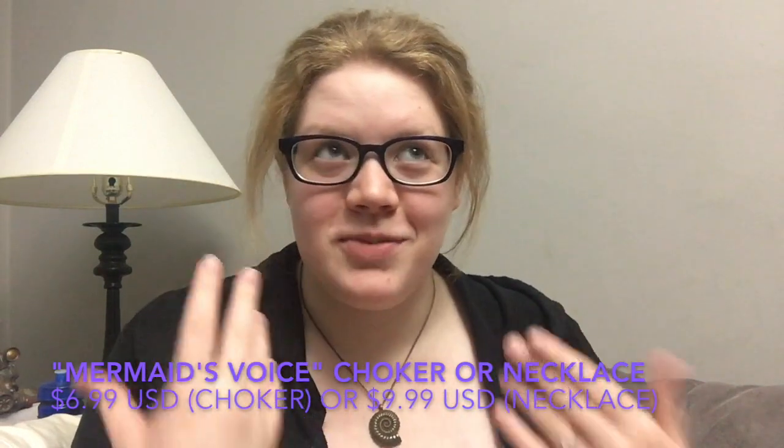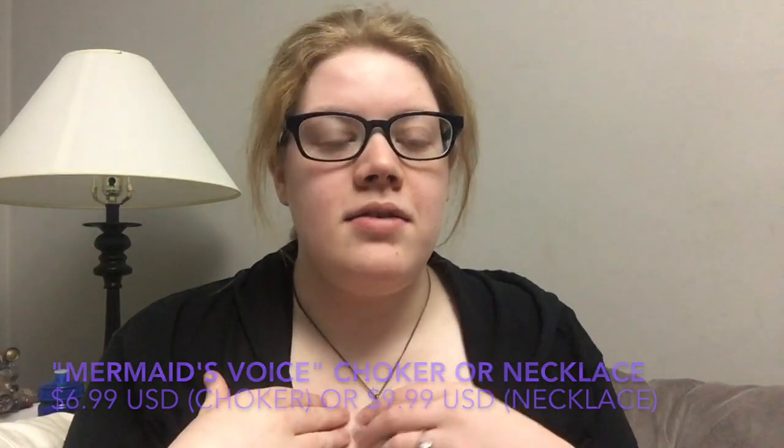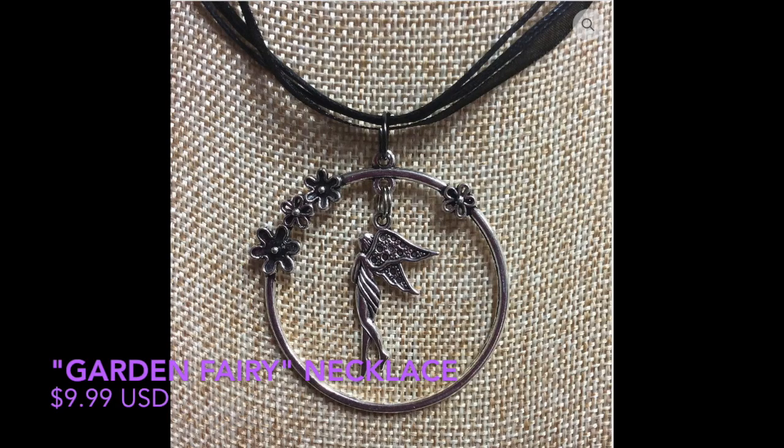I'm actually thinking about doing Ursula for Halloween this year, so I'm excited I already have this piece. This is one I did purchase myself, along with the other necklaces — some I did get free for being her rep for August, but everything else I purchased with my own money. This necklace is my other favorite from Amber's shop — it's a gorgeous garden fairy necklace.